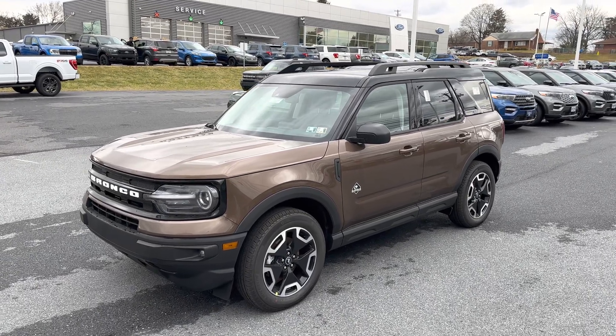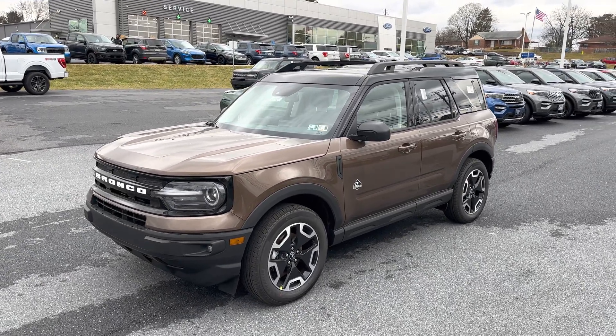It comes equipped with four-wheel drive and a 1.5-liter four-cylinder engine. Looking at the front end of the Bronco Sport, we have 'Bronco' in white lettering across the front, a daytime running LED light around the headlight itself, fog lamps down below, and on the Outer Banks model there are no tow hooks or front-facing parking sensors.